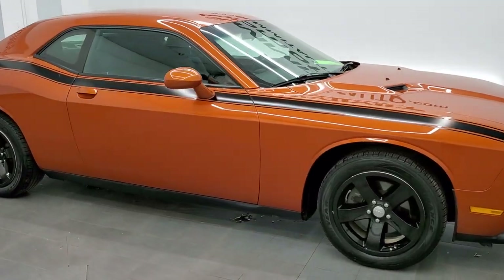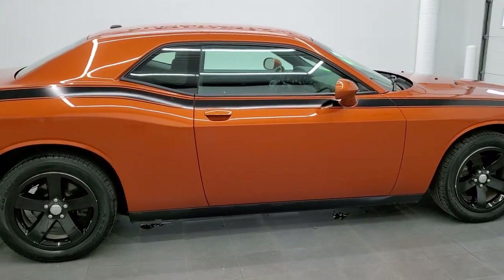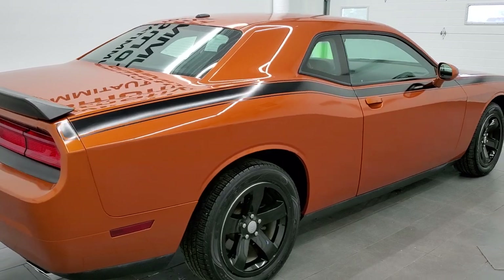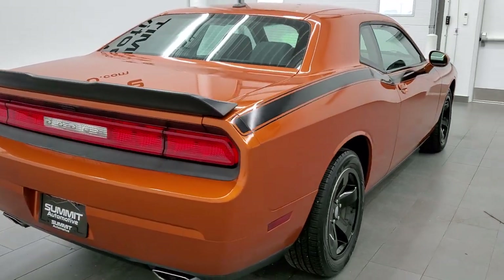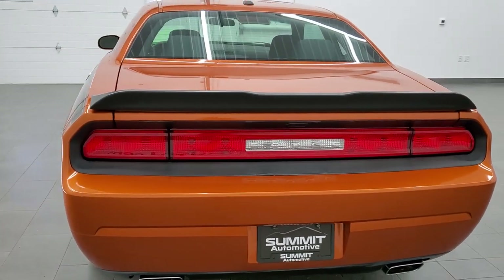This 2011 Dodge Challenger SE in Toxic Orange Pearl is stock number 11664ZA. We are here at Summit Automotive in Fond du Lac, Wisconsin, your new and used Dodge and Dodge Challenger headquarters.